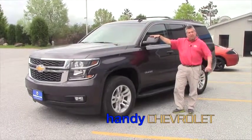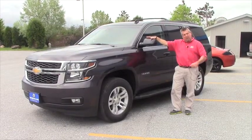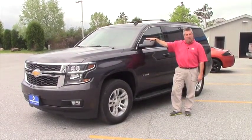Good morning, Luis. This is Frank Marshall at the Handy Chevrolet up in St. Albans, Vermont. I'm going to give you a little video here on the 2015 Chevrolet Tahoe you inquired about.